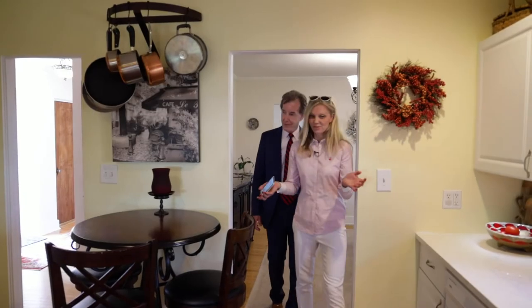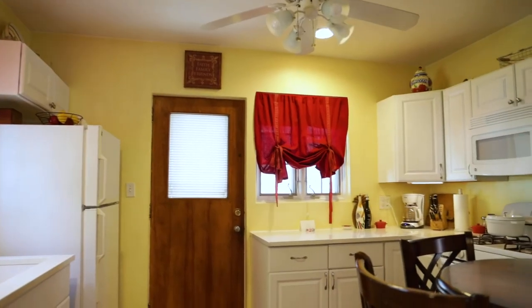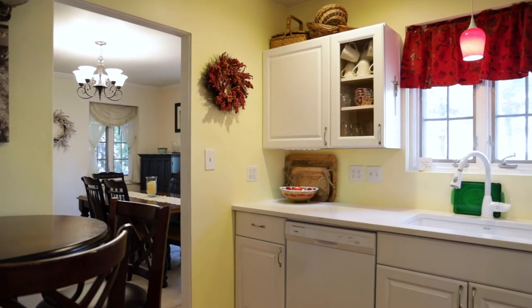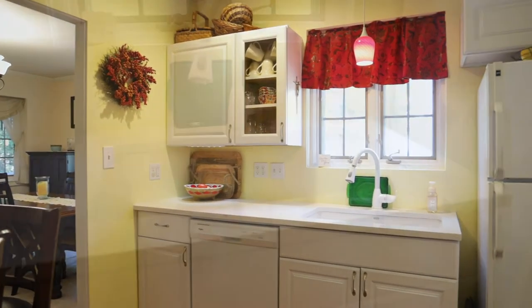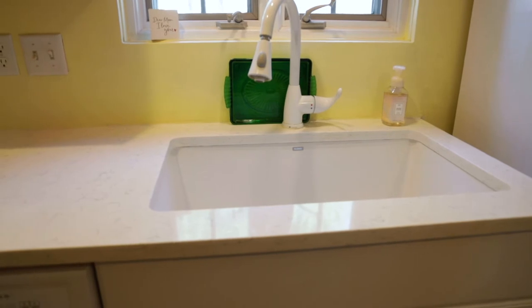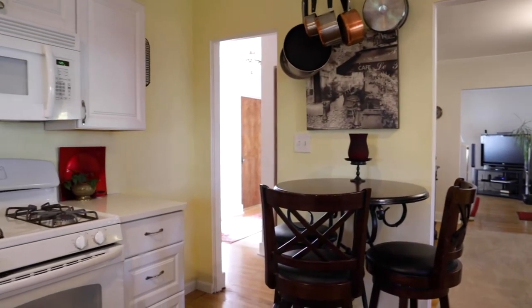But this is all new — look at this. The counters are quartz, and the appliances are newer. Everything is in perfect shape, and I love the white color. There are hardwood floors in the kitchen, which I like, and again very nice new windows. It's a circular floor plan that leads back out to the front hallway.